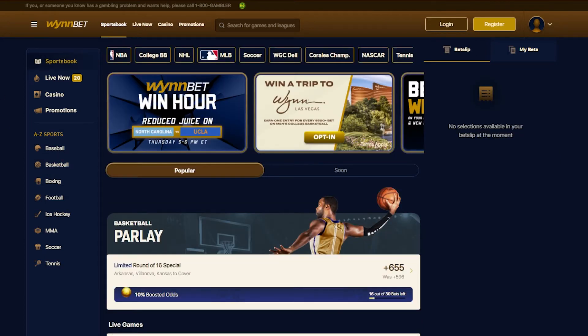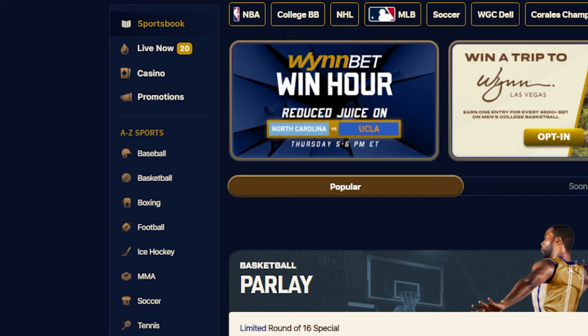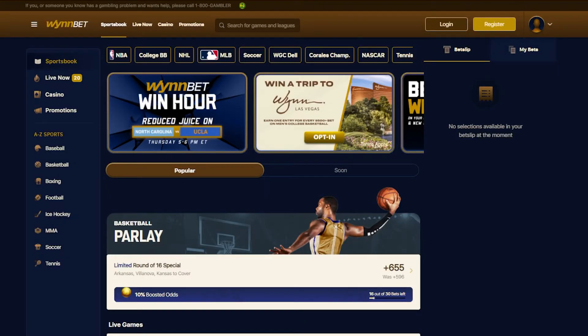WinBet has slightly different options when it comes to sports markets. They cover the big four favorites such as football, basketball, baseball, and hockey, plus a good variety of national favorites such as soccer, motorsports, and even college athletics. Win also just recently signed a sports betting partnership with NASCAR.